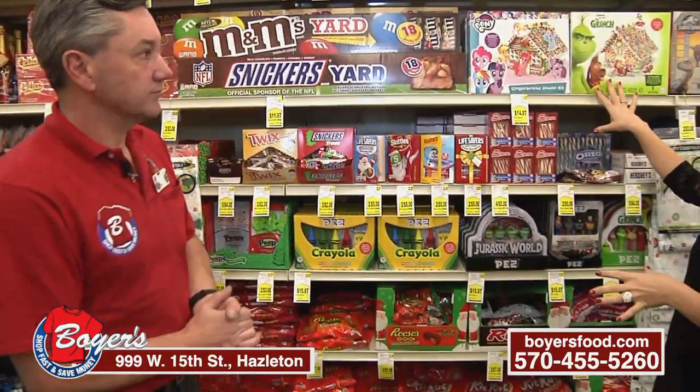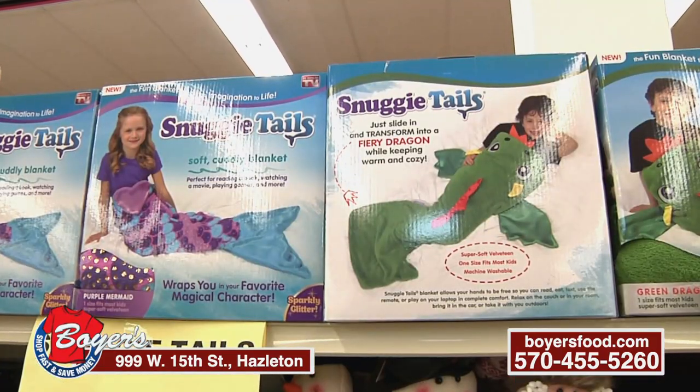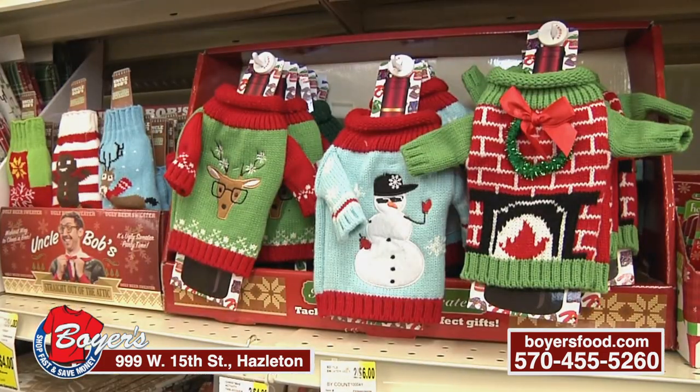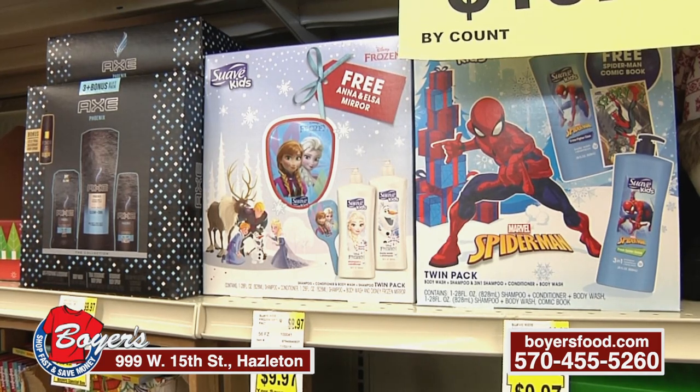Specifically the wall behind us — you do nice displays where people can come and get little items, whether it be candies or gift boxes of toys for children. Maybe it's someone you're picking a name off a Christmas tree for, and you can get those items here for $10. We have stuffed animals, we have pet treats for the holidays — we have everything here.